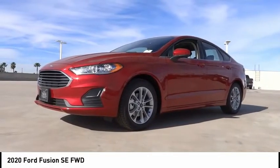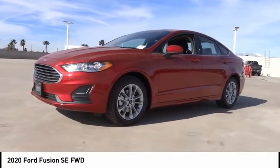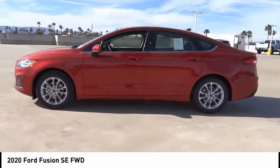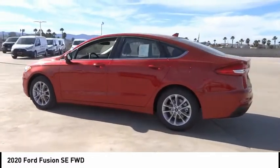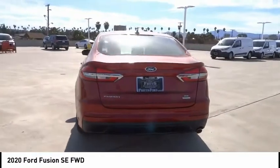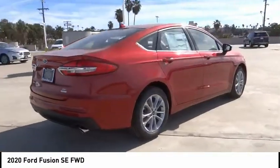Come test drive the 2020 Fusion. You can have both impressive power and great economy in a Fusion. This vehicle has less than 100 miles. Here are some of this vehicle's great options: backup camera, power driver's seat, anti-lock brakes.